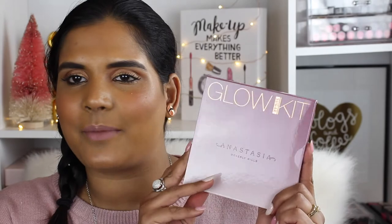Another palette I grabbed on sale during Black Friday is the new Anastasia Sugar Glow Kit. I didn't want it at full price, but it went on sale for $24 and I was like heck yeah. I am so excited to add that to my collection.